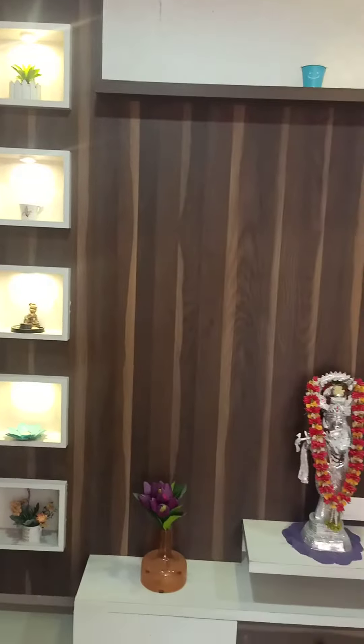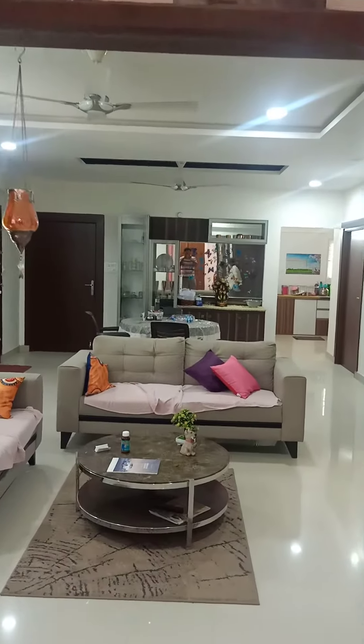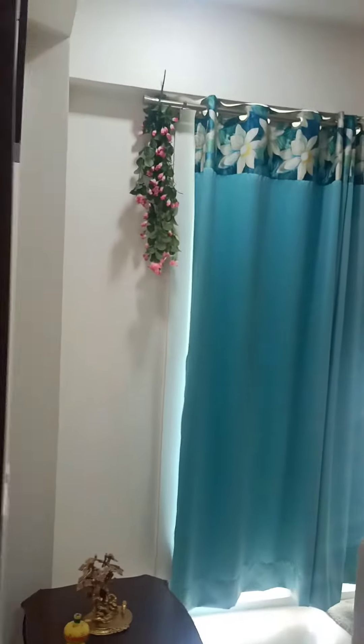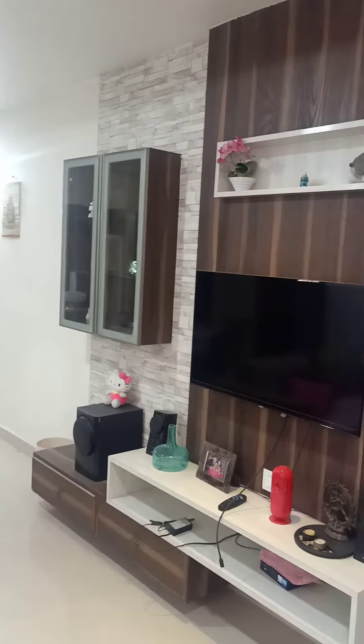This is the entrance. Here we have a TV unit. This is the main door. This is the hall — here we have colors, curtains, fan, light, and a sofa set. This is the TV unit.